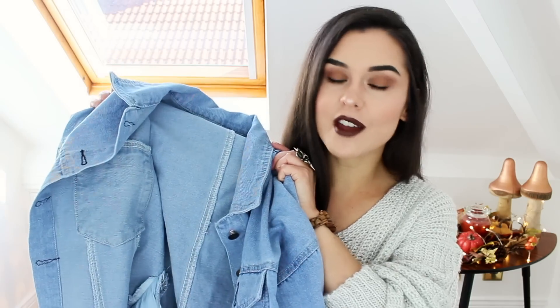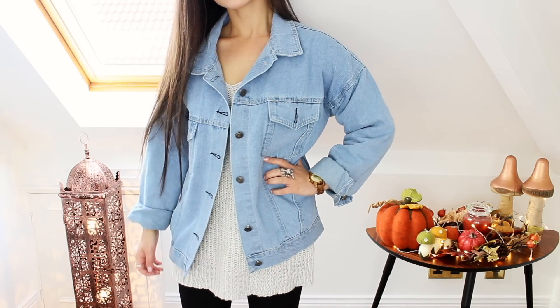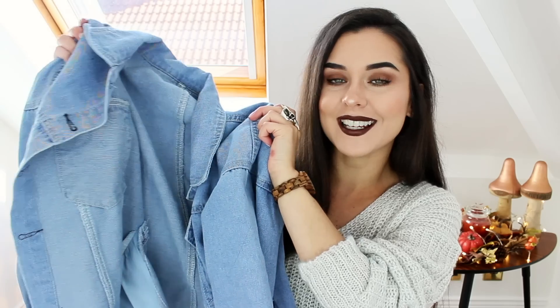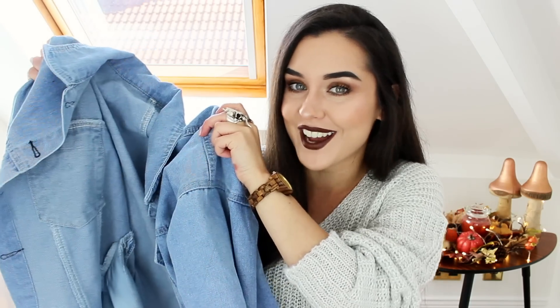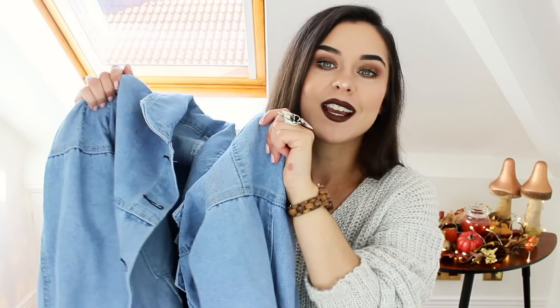So I picked out two jackets. The first one is another denim jacket. You guys know that I'm just obsessed with my denim jackets, but this one is oversized and it's a slightly lighter denim than my other oversized one. I just really like oversized denim jackets — what can I say?